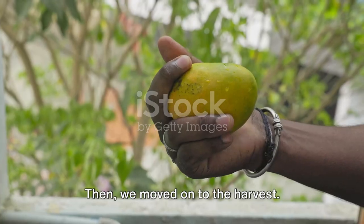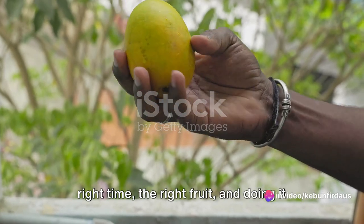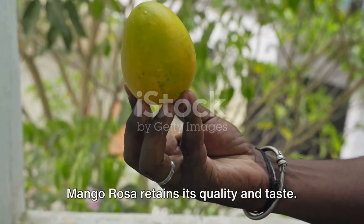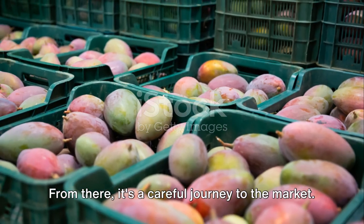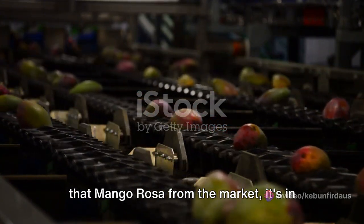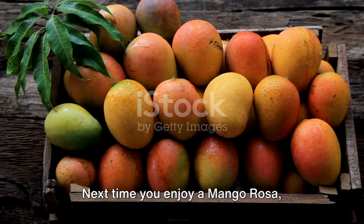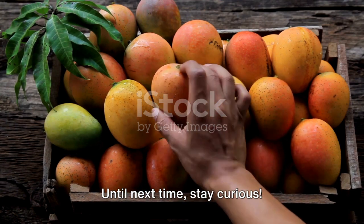Then we moved on to the harvest — not just about plucking the fruit from the tree, but about choosing the right time, the right fruit, and doing it with the utmost care to ensure the mango rosa retains its quality and taste. From there, it's a careful journey to the market, where each step and each process is meticulously managed to ensure that when you pick up that mango rosa, it's in the best possible condition. Next time you enjoy a mango rosa, remember the journey it took to get to you. Until next time, stay curious.